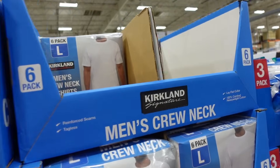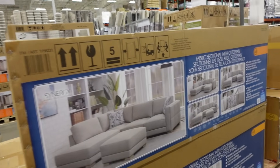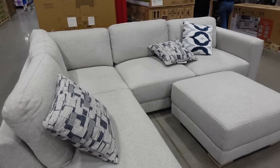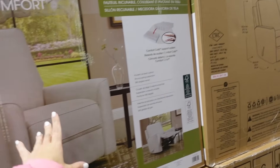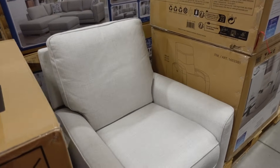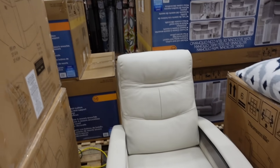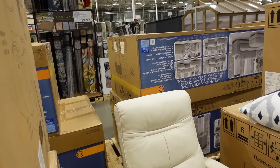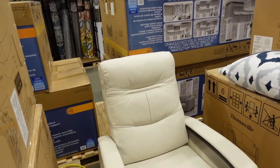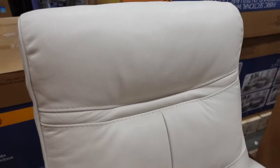A lot of new furniture — the sectional with ottoman is $997, from Synergy. The recliner from True Innovations is $297. There's also a leather recliner with zero gravity, top-grain leather, vinyl match on back and side, USB ports, heated headrest at $579. It's pebbled leather with buttons and the USB port detail.